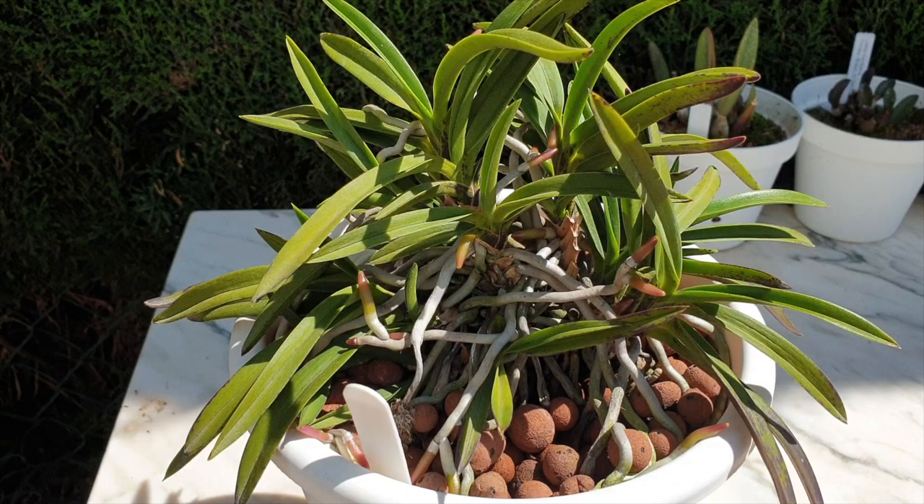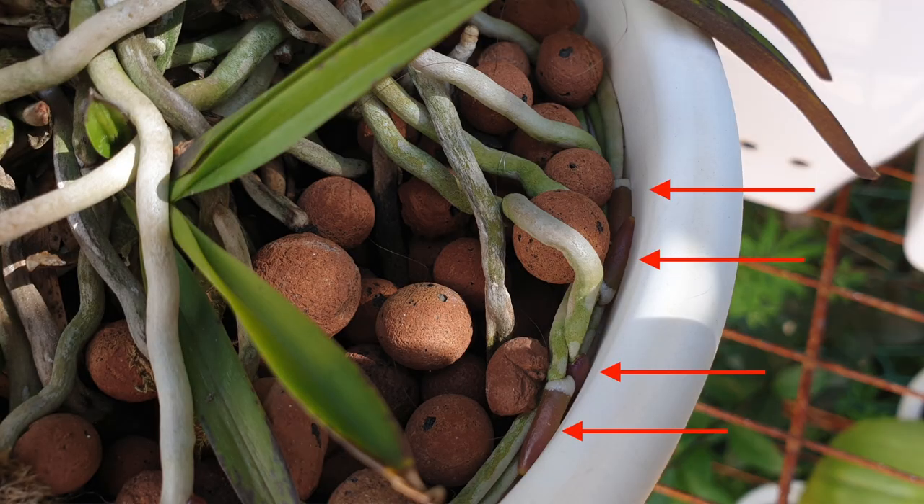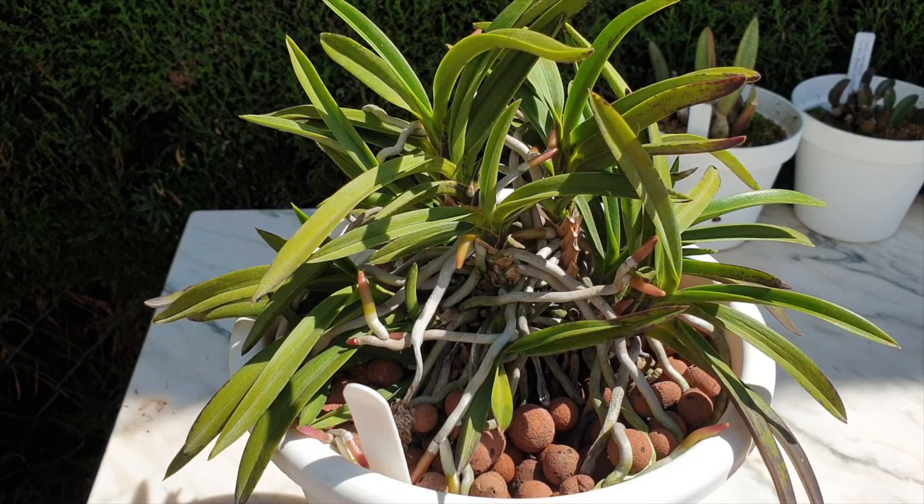The most obvious sign is the beautiful, gorgeous root tips that we see - not just new roots growing out of the orchid, but old roots extending everywhere and branching. It's just amazing to watch.